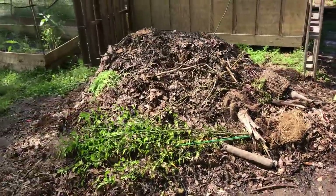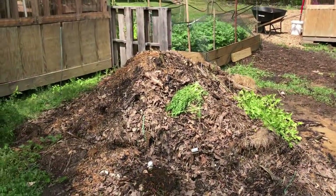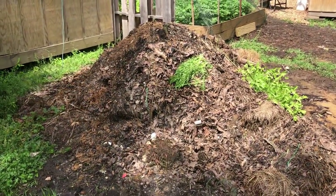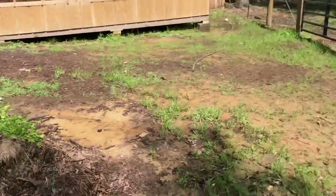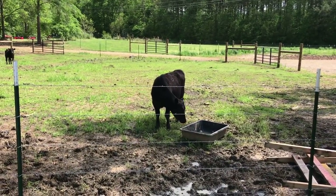Our big compost pile needs to be turned again — it's done well and we actually used some of it in our raised beds this year. The only issue with the pile method is some of the bottom is ready to use, but we can't get to it because everything on top still needs to go through the compost process. We're going to switch to bins instead.